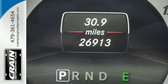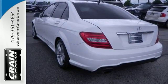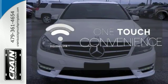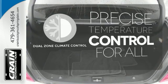Customize your drive with power-adjustable front seats, driver memory settings, climate control, a power moonroof, and garage door transmitter. With Homelink, one touch makes your arrival as welcoming as if you'd never left. No one will complain about the temperature with a dual-zone climate control.